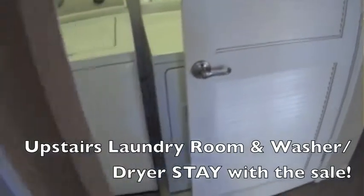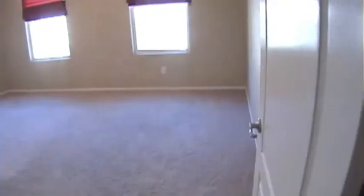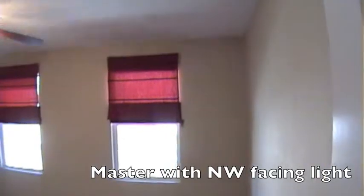You've got the living area separate from the sleeping area. Everything's upstairs, including the washer and dryer room. The owners are nice enough to let those stay, along with the stainless steel appliances down in the kitchen.